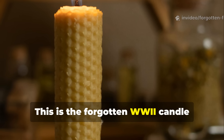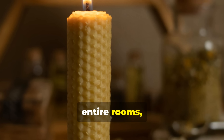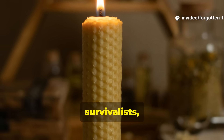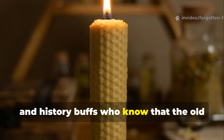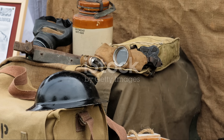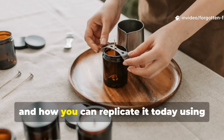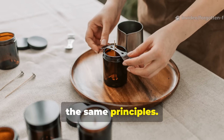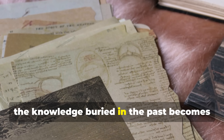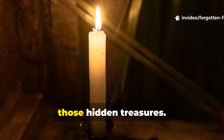This is the forgotten Beutou candle formula, an improvised marvel that heated entire rooms, saved lives, and still holds its value today for preppers, survivalists, and history buffs who know that the old ways often worked best. For the next few minutes we'll uncover how it worked, who used it, and how you can replicate it today using the same principles. Because when modern comforts fail, the knowledge buried in the past becomes your greatest ally — and this forgotten war candle is one of those hidden treasures.